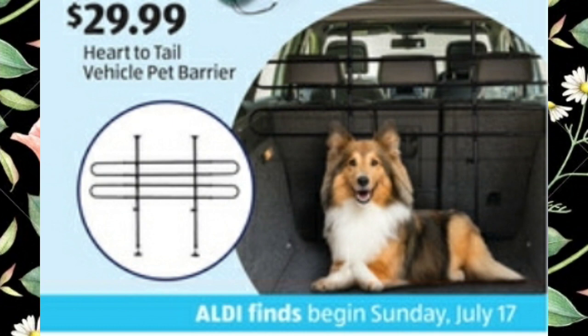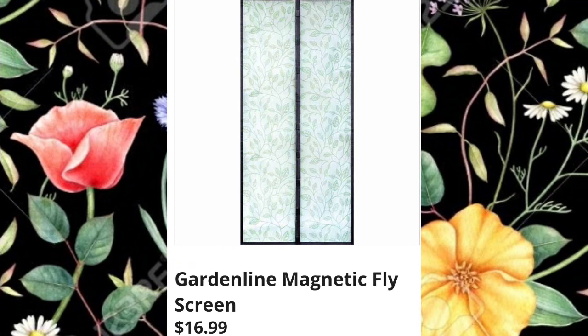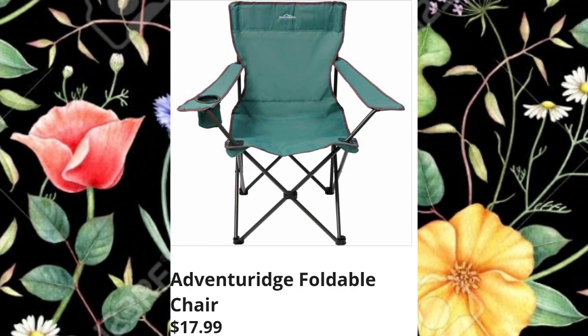The Heart to Tail vehicle pet barrier is $29.99. My ads start on Sunday July 17th, and they start on Wednesday for the store. They've also got the Garden Line magnetic fly screen with two different options for $16.99 — so pretty.